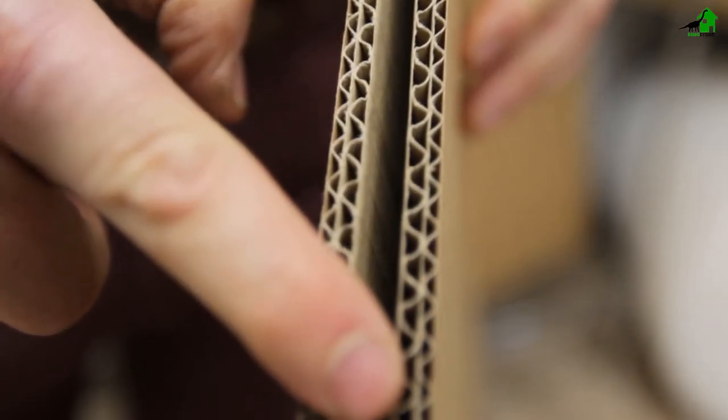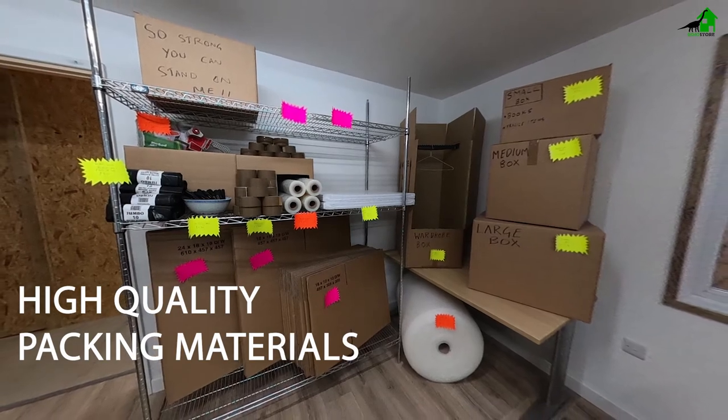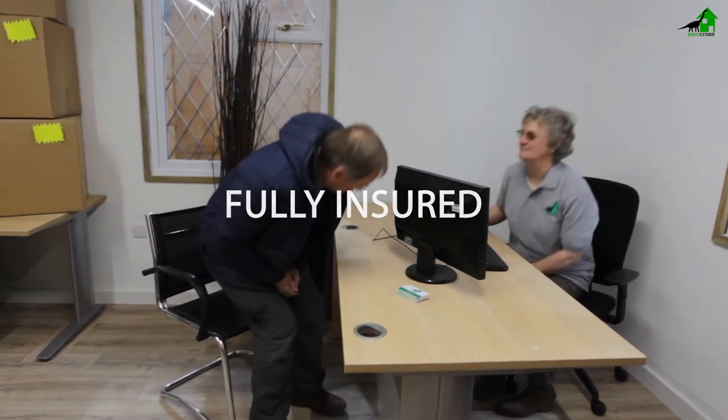We only stock double wall cardboard boxes and materials. Cheap packing materials will result in more wastage and items being damaged. Insurance is compulsory within our building. We hold a blanket cover and can offer a range of great value options to suit each individual.